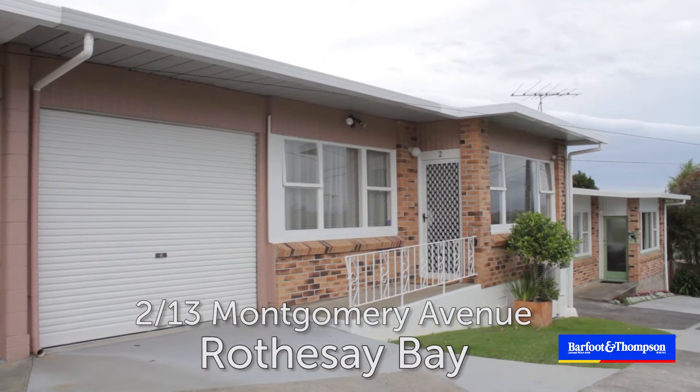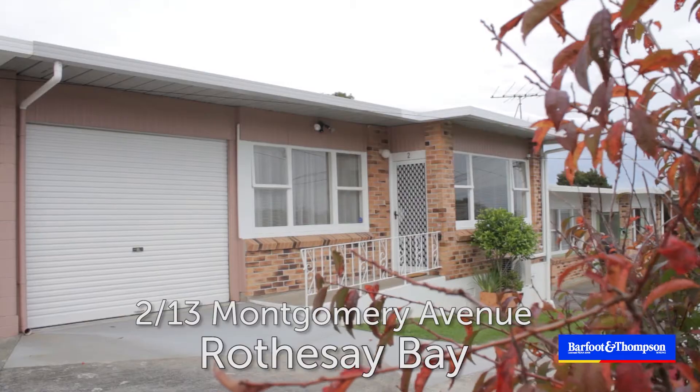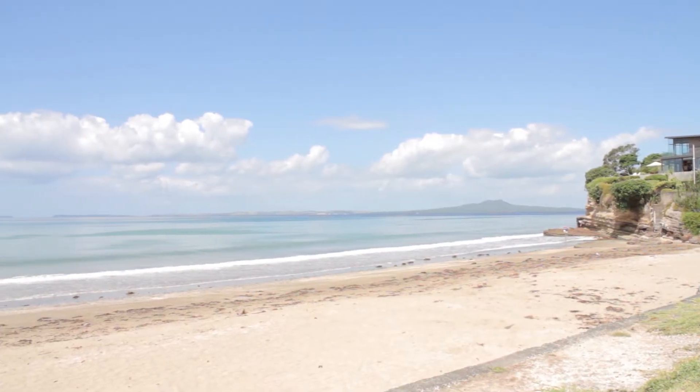Welcome to 2 Bar 13 Montgomery Avenue in Rossow Bay. I'm Jeanette Skews and do I have a treat in store for you today. This beautifully presented single-level brick unit is located in a popular coastal neighbourhood of Rossow Bay.